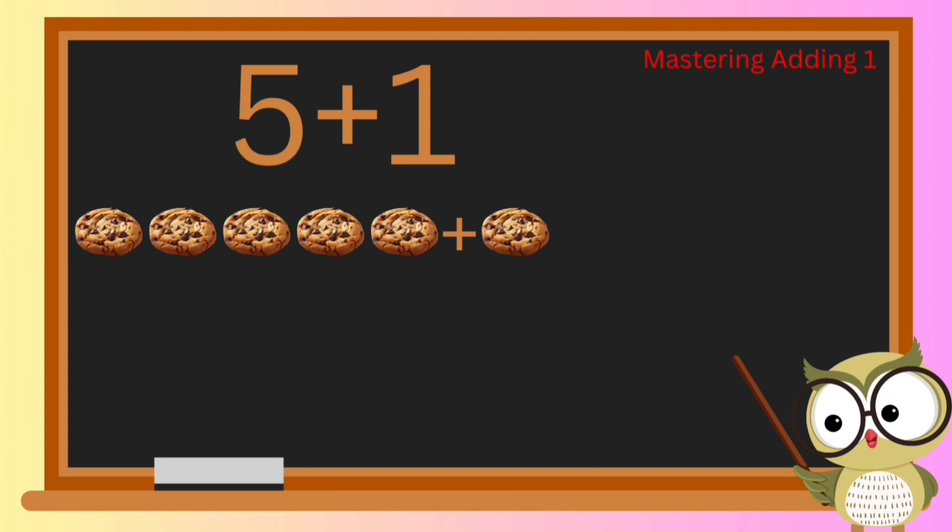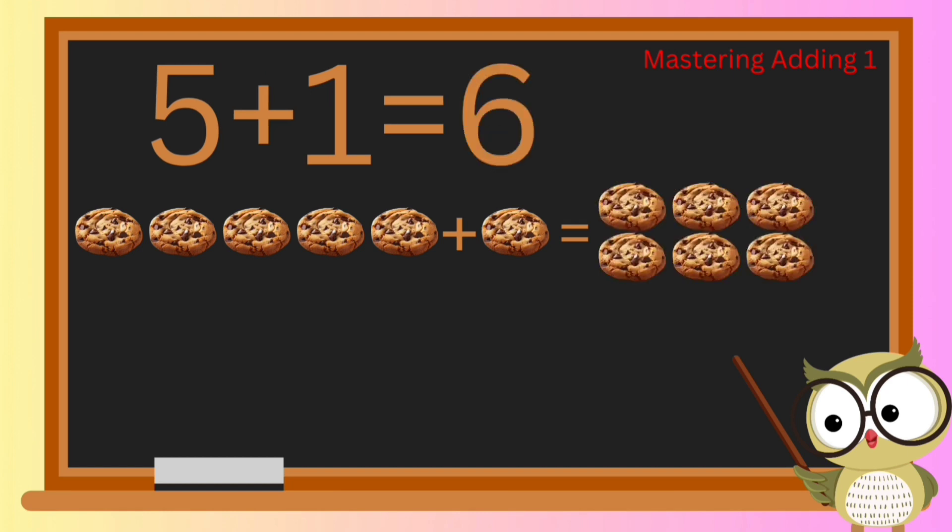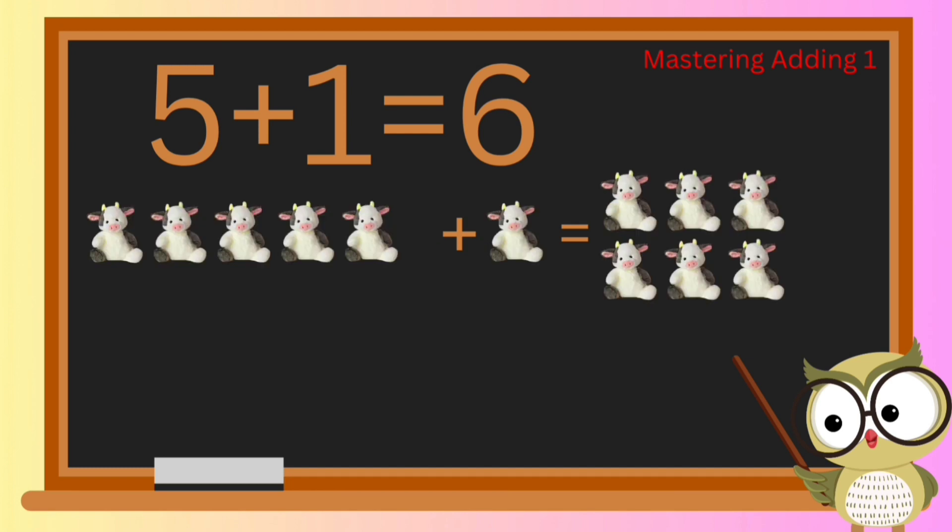Little adventurers, it's time to level up our math quest! Let's kick things off with a sweet treat: chocolate chip cookies. If we have five delicious chocolate chip cookies and add one more, how many cookies do we have in total? Great job — we've got a scrumptious total of six chocolate chip cookies!